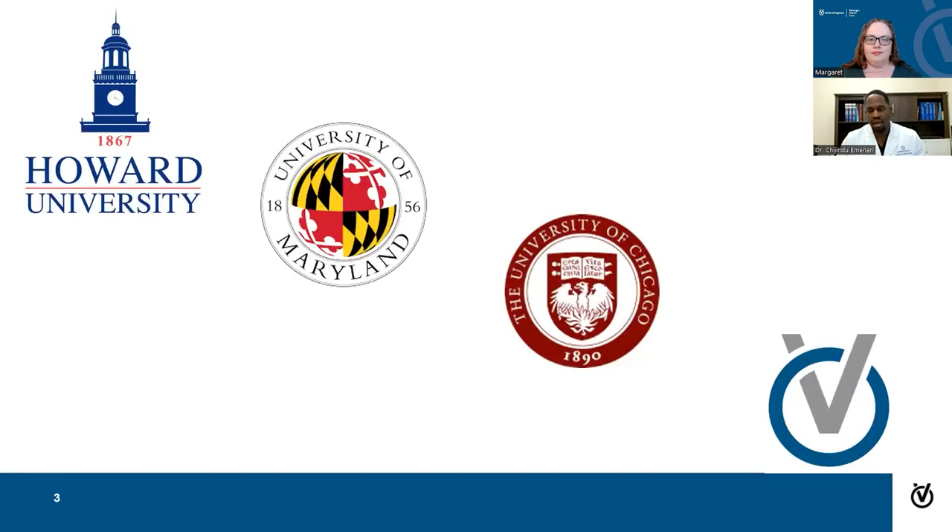A little bit about me: I'm a first-generation American. My parents came over from Nigeria in the 80s. I was born in the Washington DC area and went to school there as well. I got my bachelor's degree from Howard University in Engineering, then a master's and doctorate from Howard as well. After residency, I did my orthopedic training at the University of Maryland in Baltimore, then a fellowship in hip and knee replacement at the University of Chicago. I've been at the Johnson and Willis location serving the Richmond area for the past six to seven months.